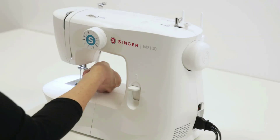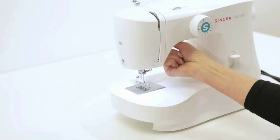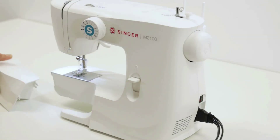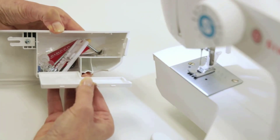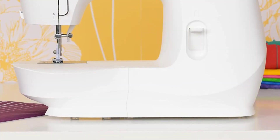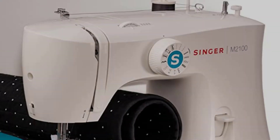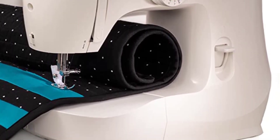Presser feet included are the all-purpose foot, zipper foot, and four-step buttonhole foot. Other included accessories are a pack of needles, seam ripper and lint brush, screwdriver, extra Singer Class 15 bobbins, transparent-style spool pin felt, and darning plate. Accessories can be stored inside the removable storage compartment. The machine uses a Singer Class 15 transparent-style bobbin — just place the bobbin into the holder, draw up the thread, and you're ready to sew. Slide off the storage compartment to access the free arm for sewing cuffs, collars, trouser hems, and more.